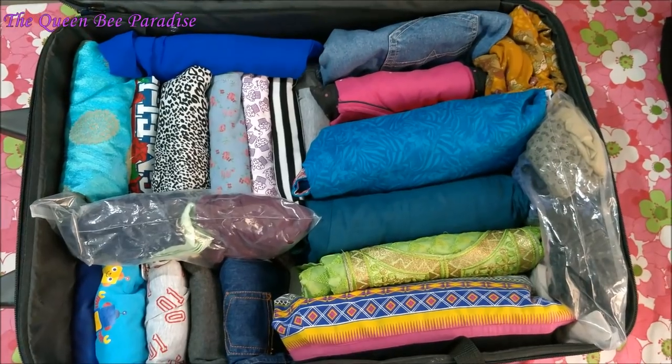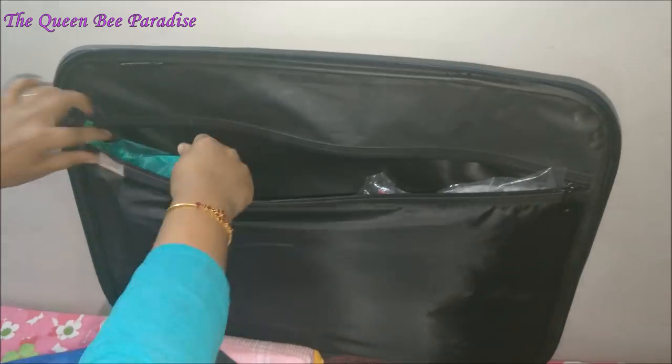I will be showing you how I do travel packing for my family of 4, with 2 adults and 2 kids, in an organized way.